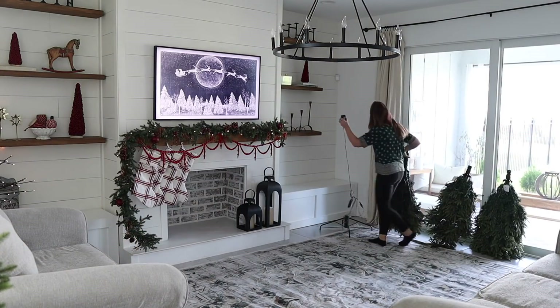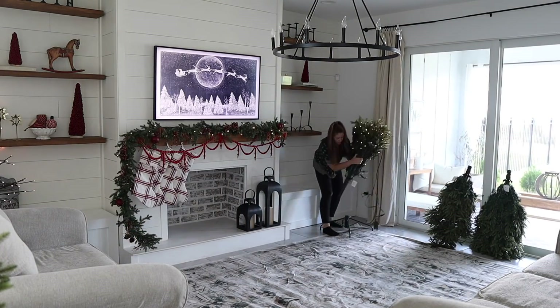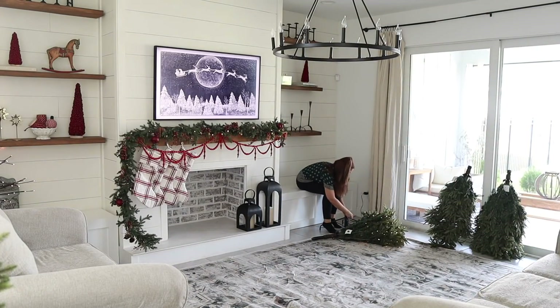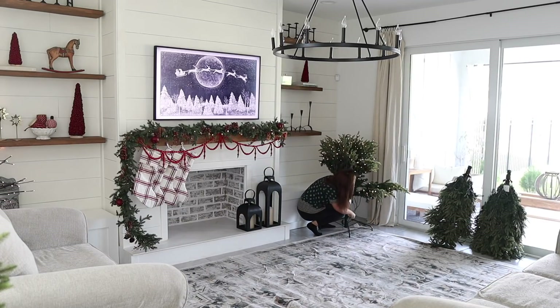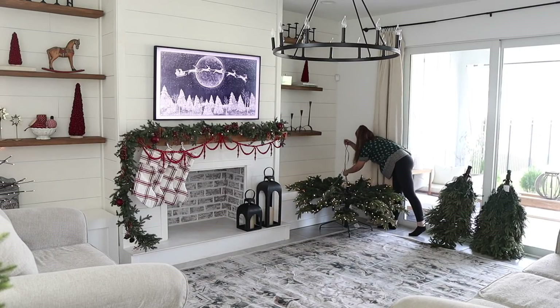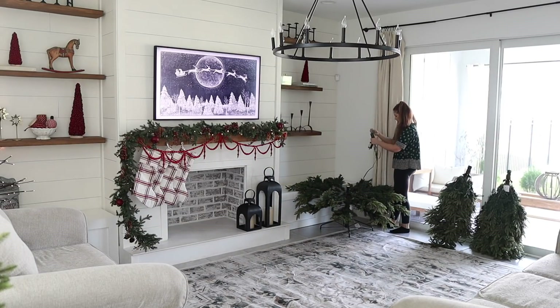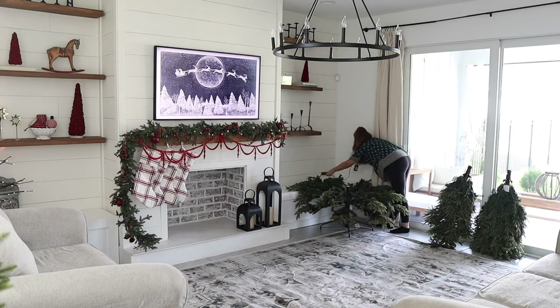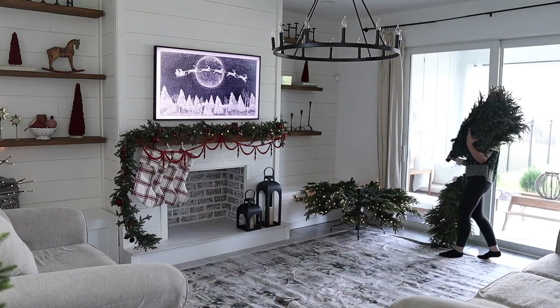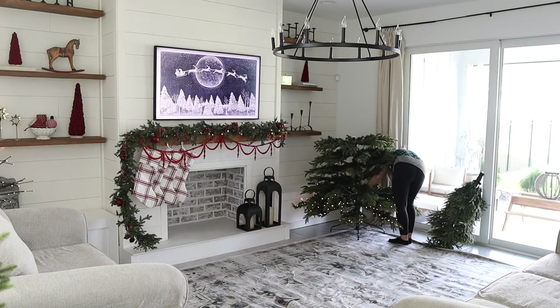Now it's time for the tree! This is a Balsam Hill tree and it has that technology where the lights turn on when you click the pieces together — so you don't have to search for cords or attach anything except plug in the main cord into your wall. I really love how this tree is a little bit sparse, not super full — it has definitely more of that Scandinavian style Christmas tree look to it. I can't wait to show you how I plan on decorating this in another video coming up on my channel soon.